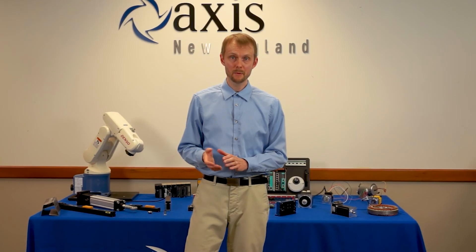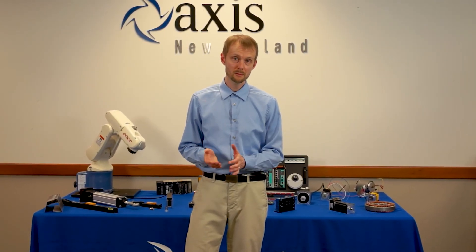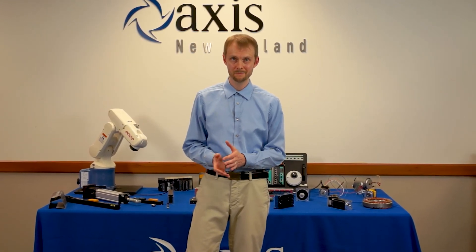There are links with more information on all of these products in the description below the video. And you can always reach out to the engineers here at Axis through our website or by giving us a call. Thanks for watching.